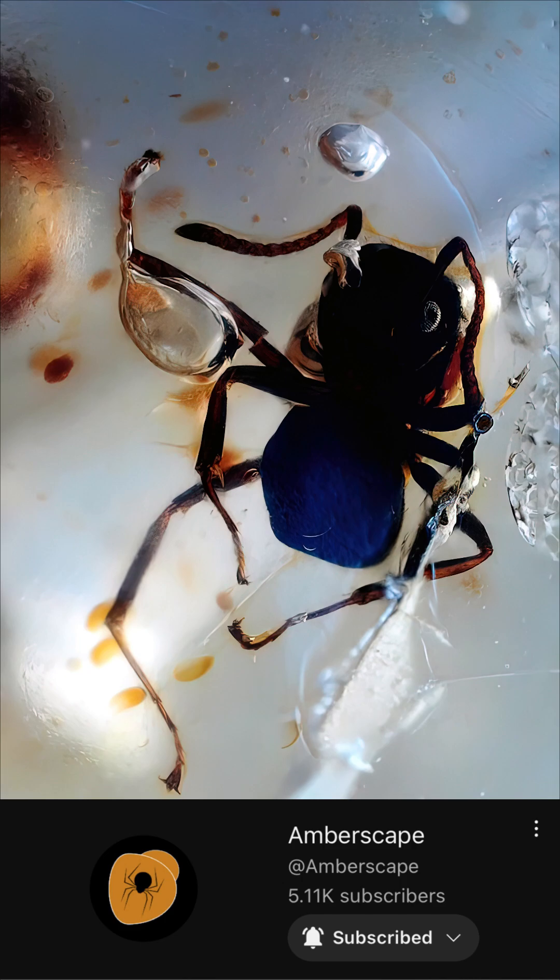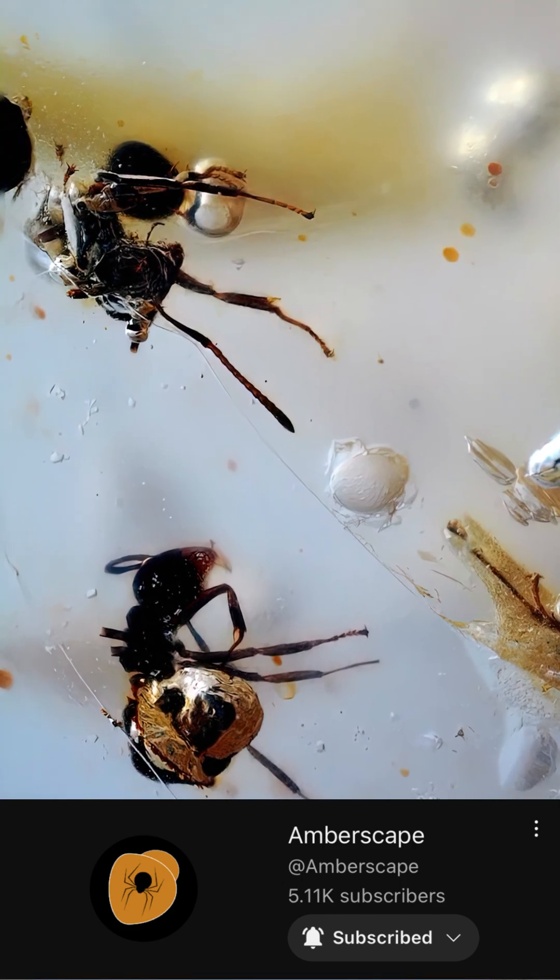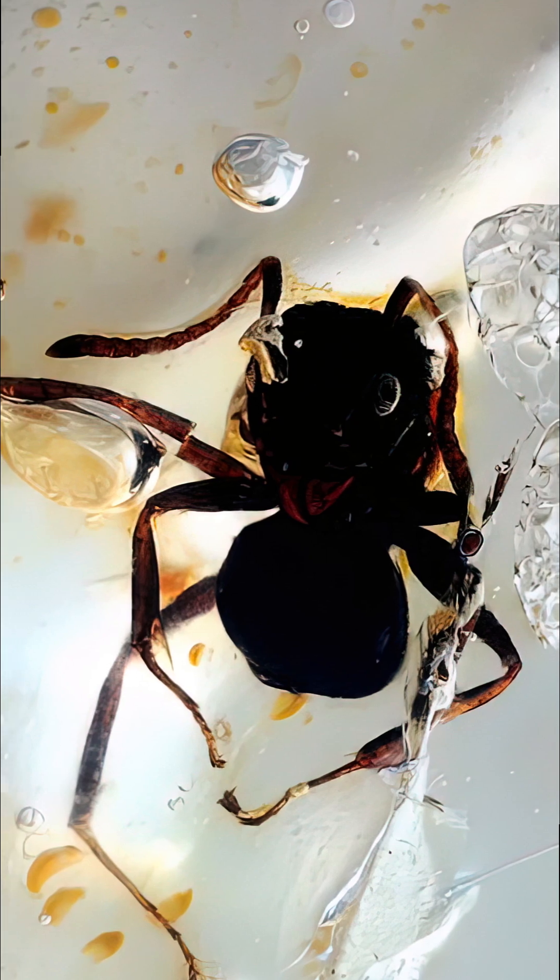If that was intriguing, on my YouTube channel I have plenty of videos of prepping amber and uncovering ancient insect inclusions in them.